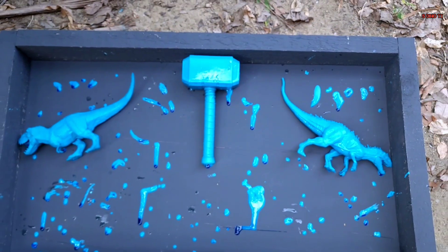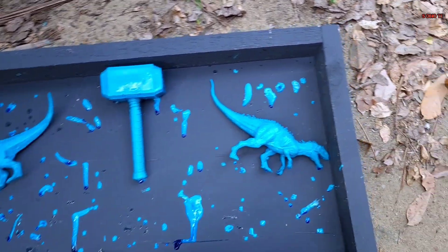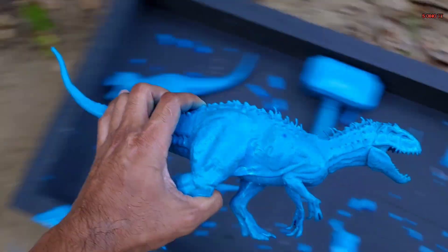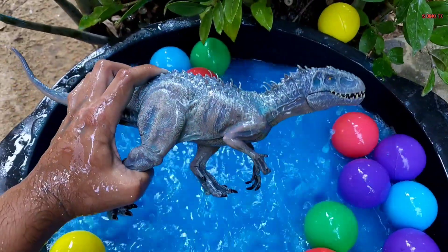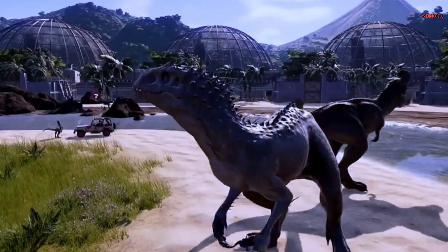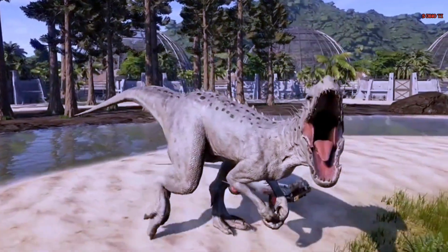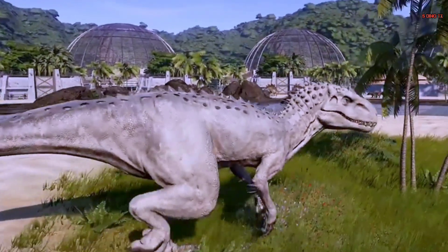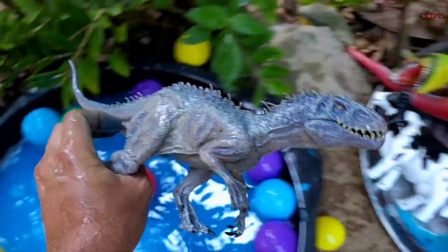Kita taruh di sana teman. Kita lanjut lagi teman. Waduh, tinggal tiga lagi tuh. Coba yang dari sana dulu nih. Wow, ini apa ya? Oke, kita ambil, coba kita cuci teman. Ternyata ini Indominus Rex! Wow, keren sekali teman. Mantap, sudah bersih.